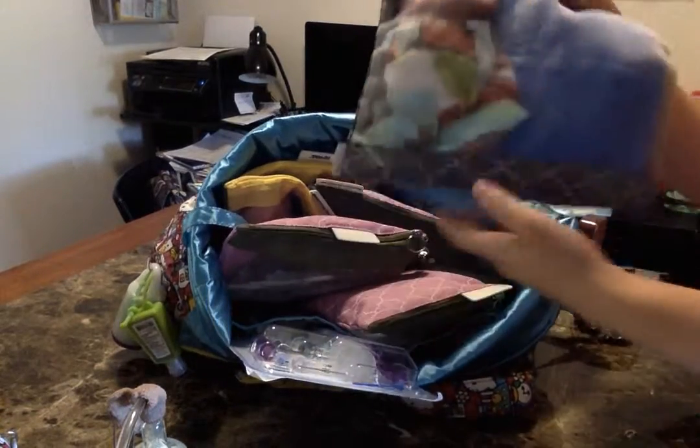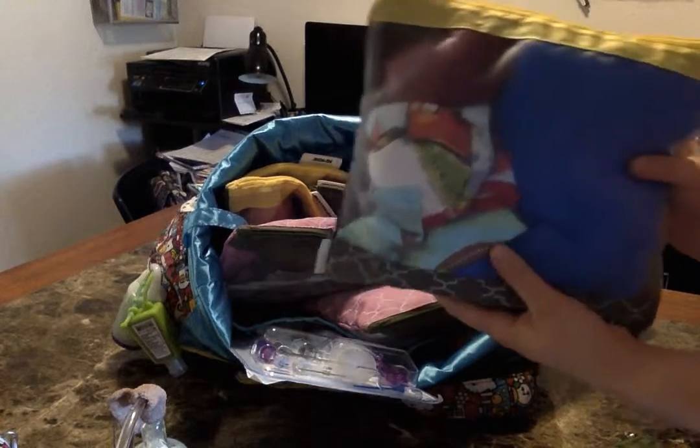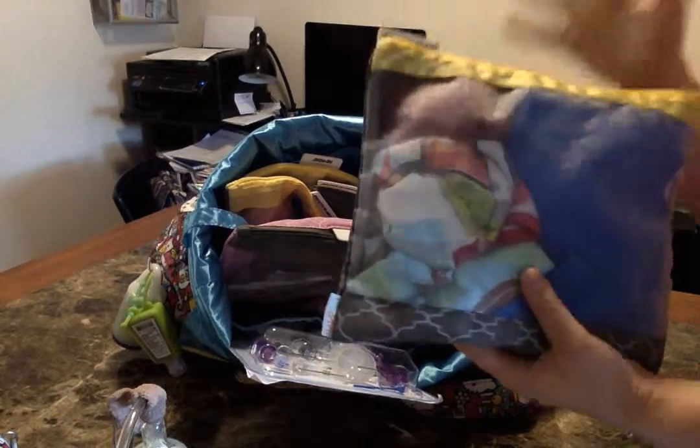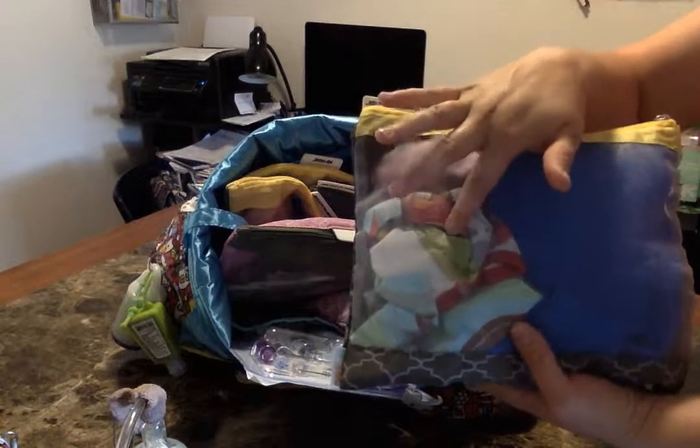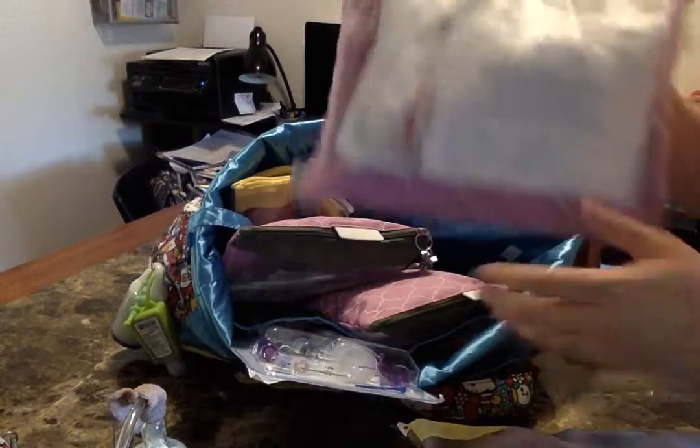The next big pouch has spare clothes: pants and a shirt that would fit both of my kids — they're four and five and pretty close in size. There's also a pair of hospital socks, a pair of underwear for my five-year-old, and a wet bag.